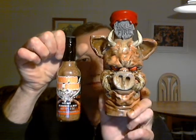So let me put this bottle next to the actual sauce bottle so you can appreciate its size.